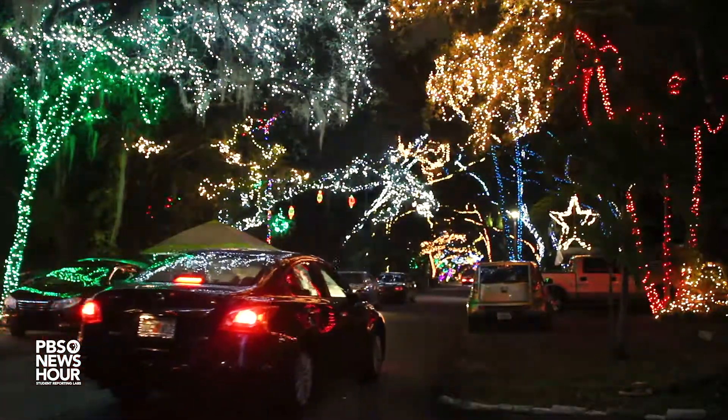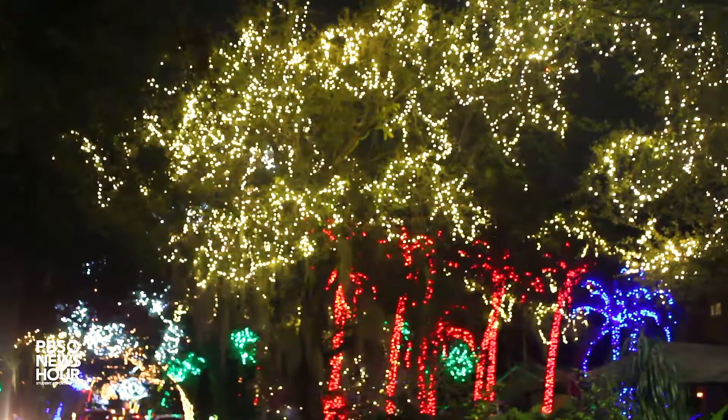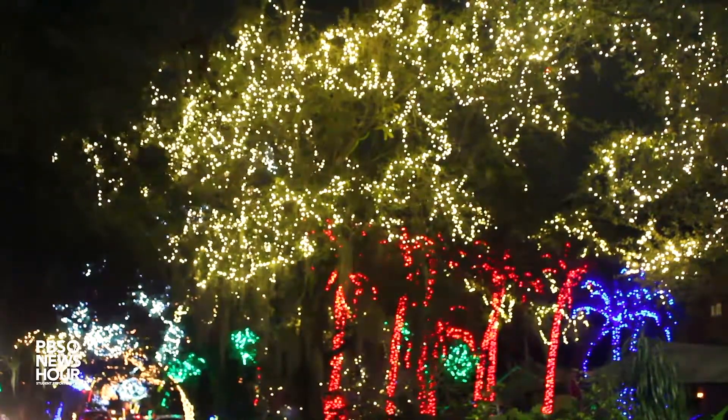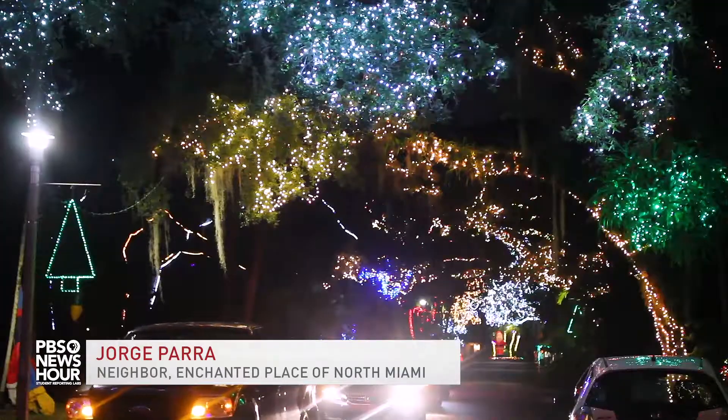Although the street looks picture perfect, it does take a lot of hard work and preparation to get the street all lit up in time for the holidays. Trying to get all the lights put up in time for the grand opening, which is usually the first day in December — the entire street takes like three weeks.